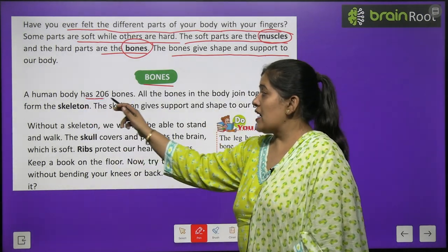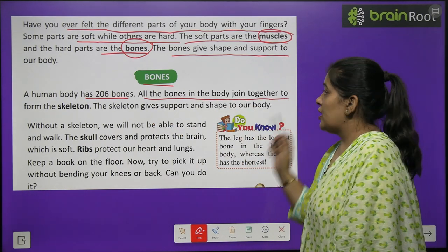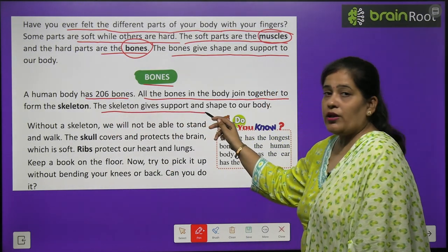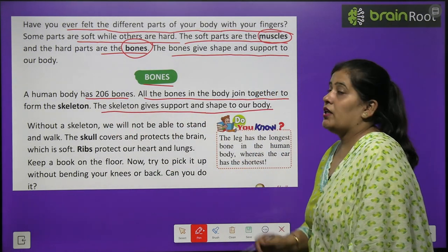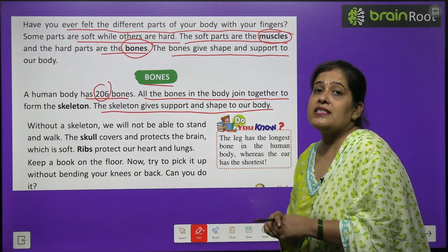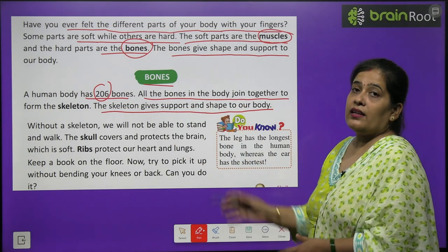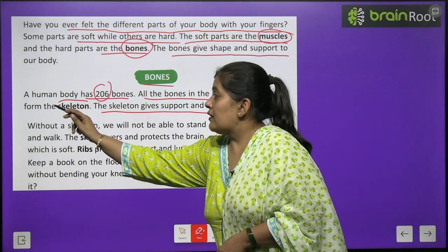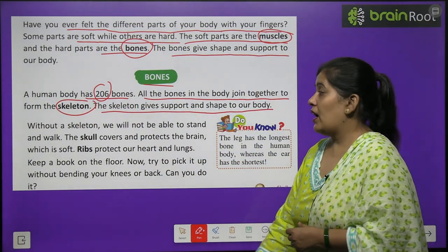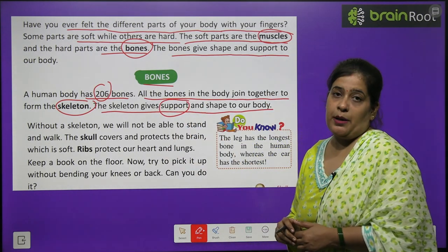A human body has 206 bones. All the bones in the body join together to form the skeleton. The skeleton gives support and shape to our body. All the bones make a skeleton, and skeleton gives support and shape.